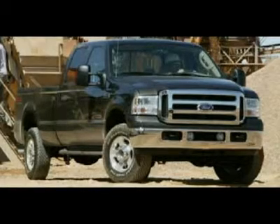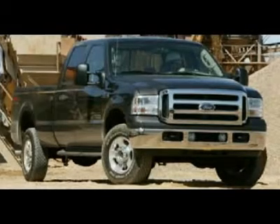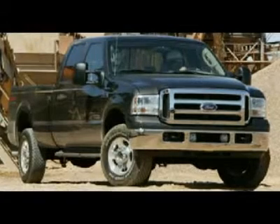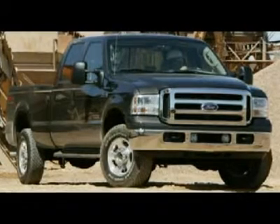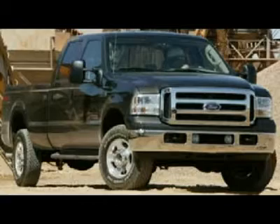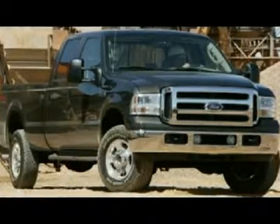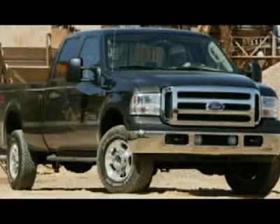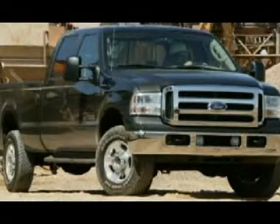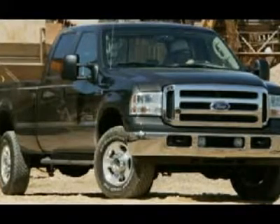One owner, clean Carfax. 6.0 liter Power Stroke diesel, full four-door crew cab, short box, Lariat package, automatic transmission, turn-dial 4x4 four-wheel drive. Dual power heated seats, tan leather captain's chairs, second row bench seating. FX4 off-road suspension package, towing package with receiver hitch, transmission cooler and wiring. 3.73 gears with limited slip differential. Chrome-trimmed heated telescopic tow power mirrors with built-in directional signals, extra payload leaf spring, camper package with anti-sway bars, integrated tow command electric brake controller.